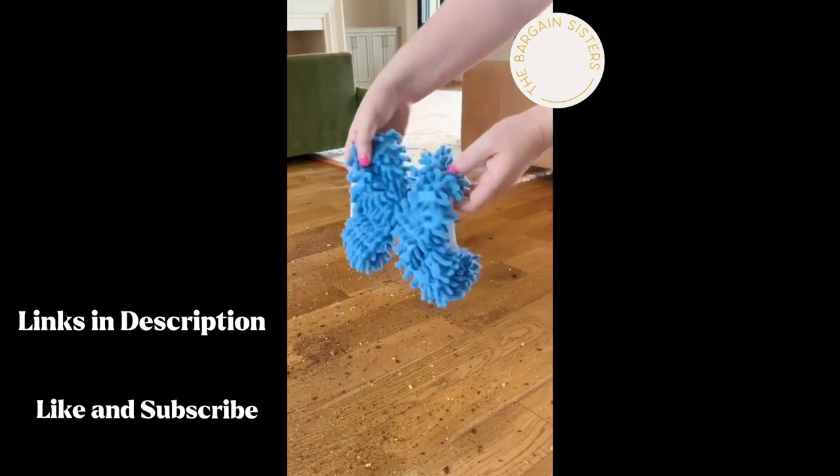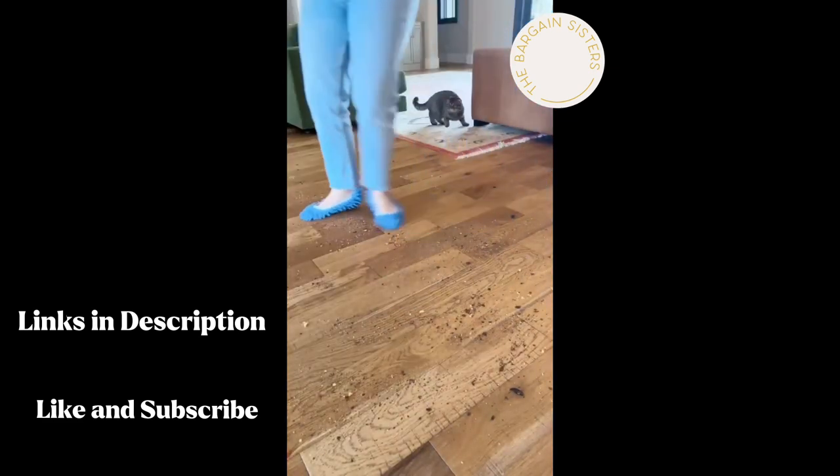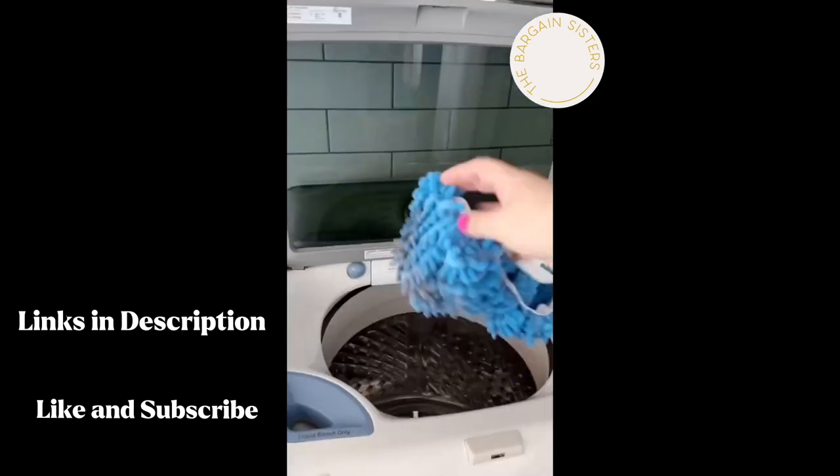Keeping your floors clean has never been so fun. These dust slippers can be used with or without shoes — just dance and walk away with clean floors. Best part is they're washable and come in a pack of five.